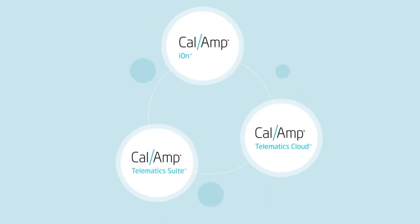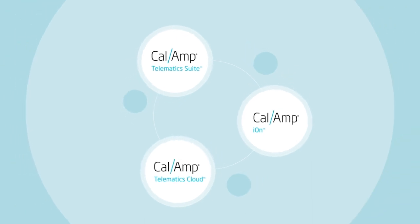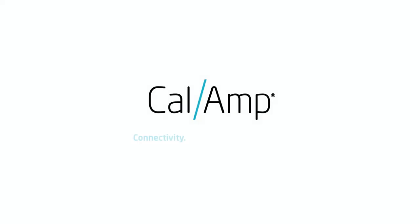Powered by CalAmp Ion — a tightly integrated cloud-based platform that enables seamless end-to-end management of diverse assets and systems. CalAmp: connectivity, analytics, and data in motion.